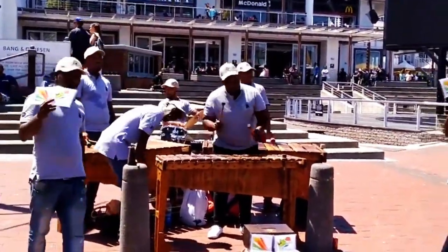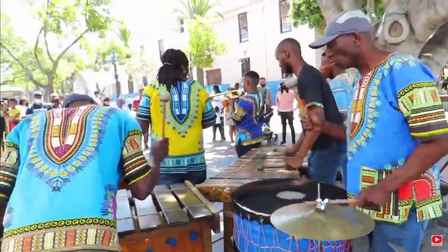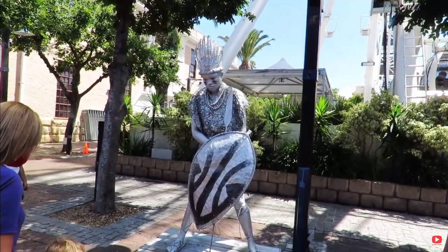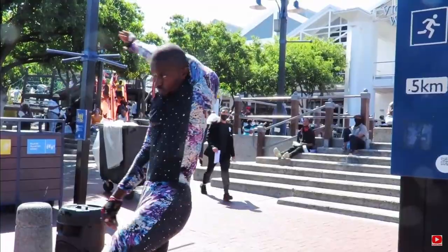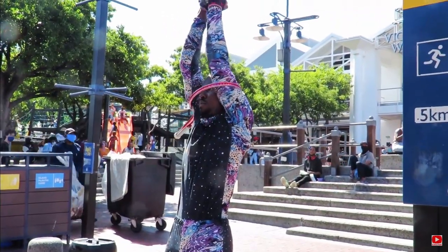Get down to the V&A, grab yourself some change, and go watch the performances. There are so many great performers out there playing music, doing all sorts of wonderful tricks, and statues that come to life. Put some money in — it's a cheap thing to do and they really appreciate it.